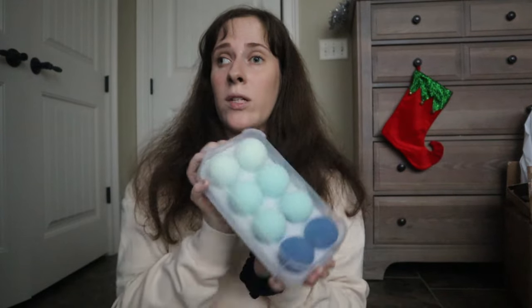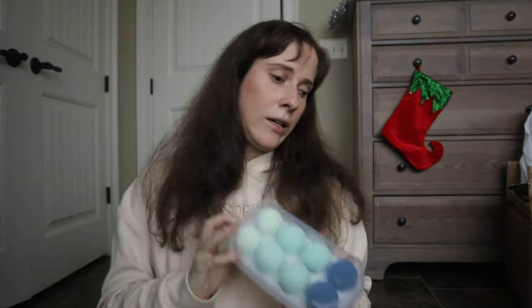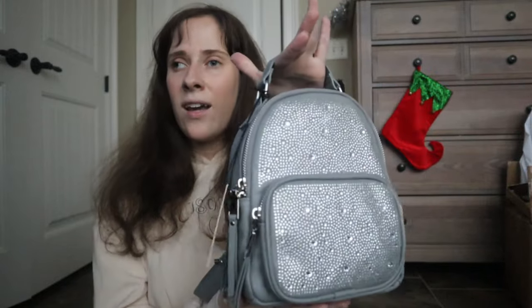I also got more beauty blenders from Marshalls, because as a girl you always need multiple — for when you're cleaning others, you've lost one, or one looks ratty and needs to be thrown away. And I'm going to wear this sequin backpack that I'll use as a purse going into the new year — I'm so obsessed with it. It's from Marshalls.